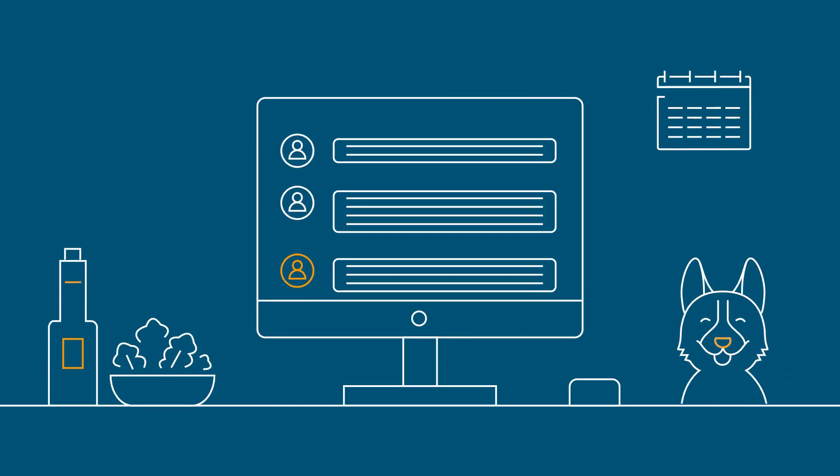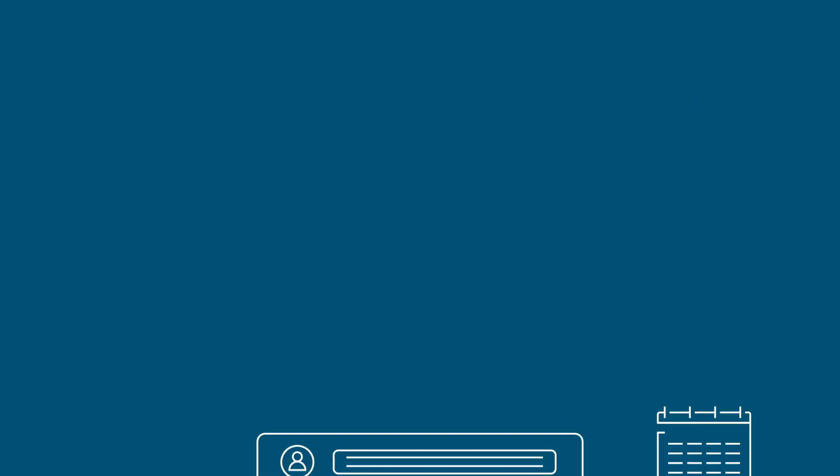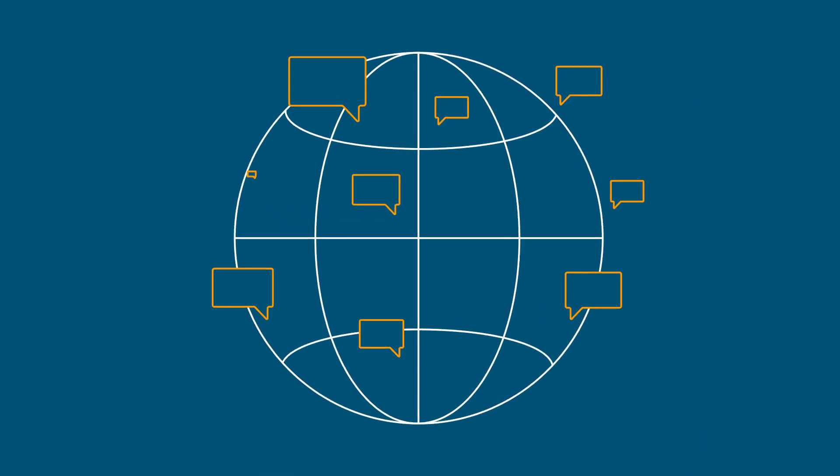Working from home is now the norm. Running secure Cisco solutions on AWS lets you scale up and down as needed for hybrid work.